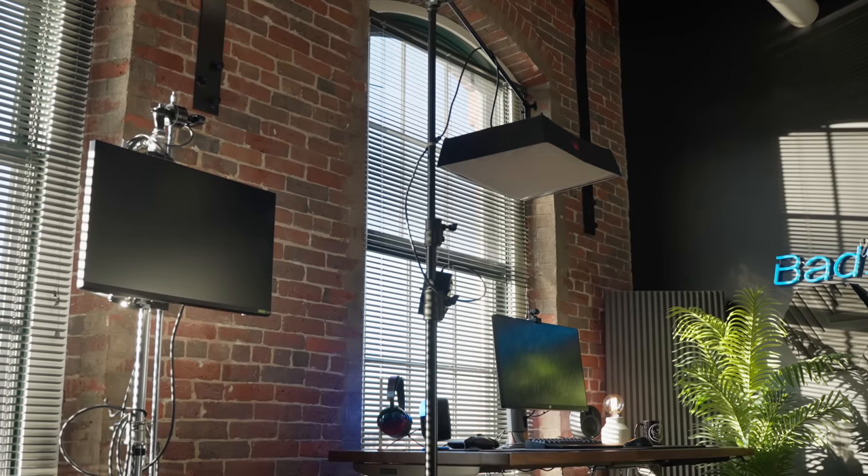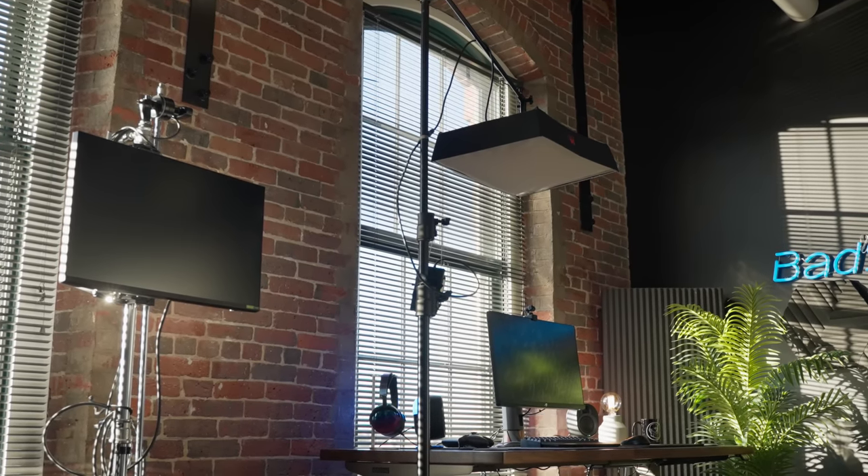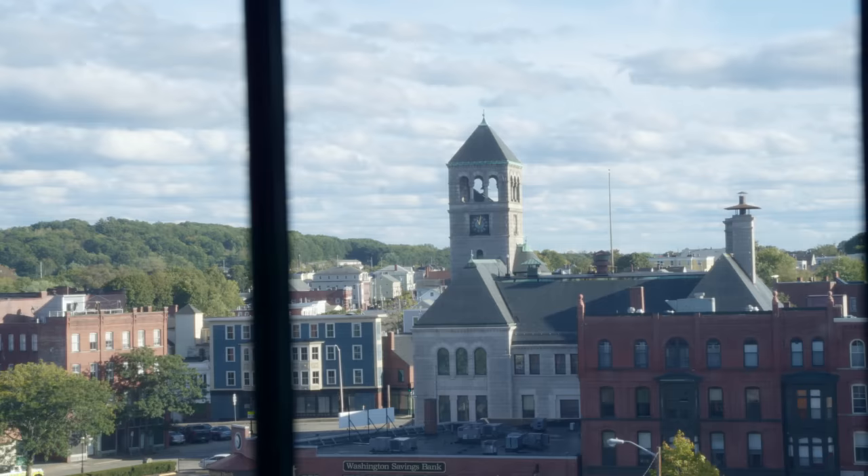There were three main things I was looking for out of a space to produce. Number one: it had to have a lot of natural light when I wanted it, and it had to be controllable when I didn't. The last place I produced in was like a cave — you got that weird casino effect where you had no idea how long you'd been at work or what time it was outside. That's obviously not an issue in here; this place even has a really nice view of the city.